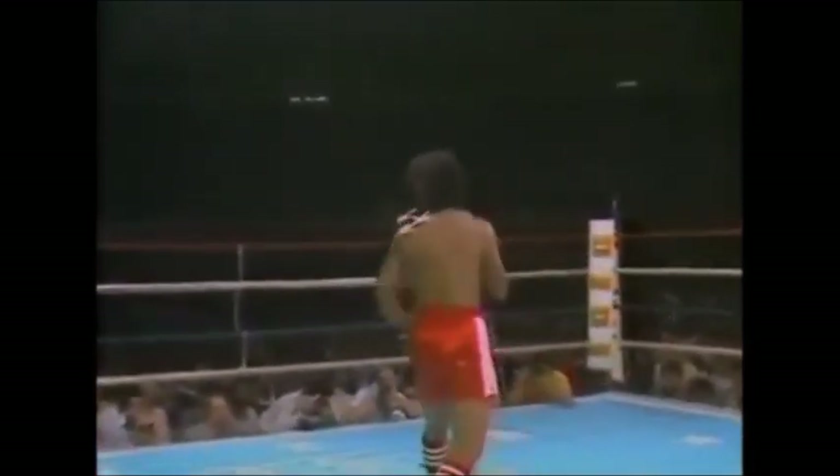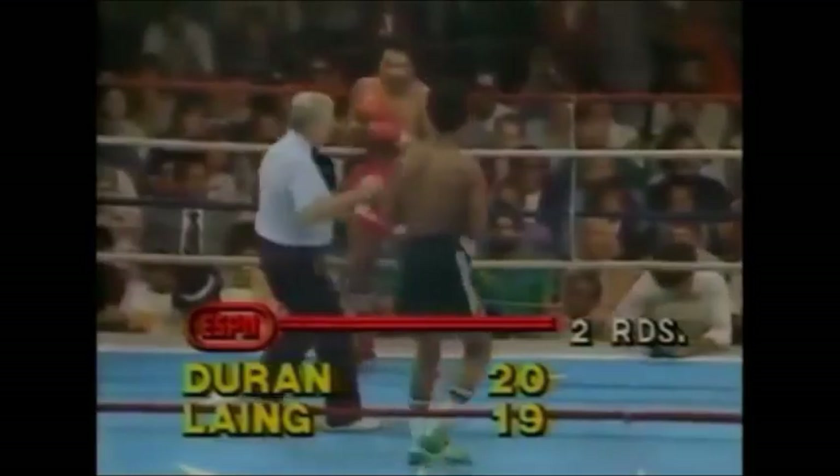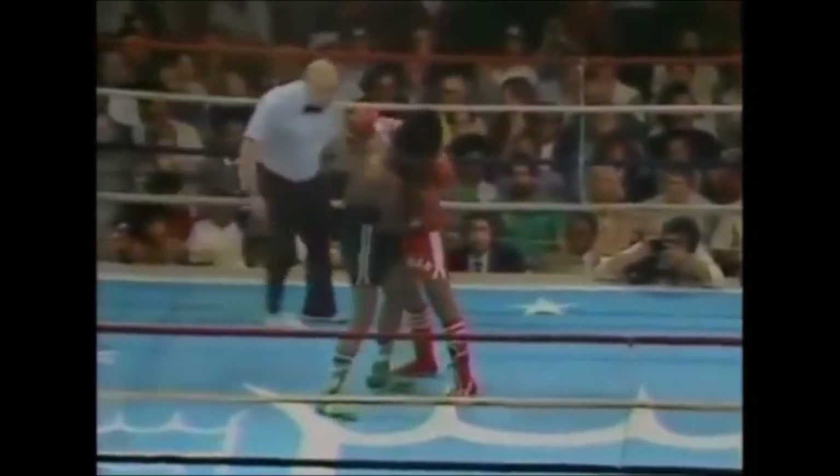Mickey Duff saying, 'This is not England, you can't run, you've got to throw punches.' Durant with a right hand, Lang with a right uppercut. I scored the first round even because I didn't think there was much going on. In the second round I gave it to Durant on the strength of the fact that he landed a couple of punches, but not much going on in those two rounds.